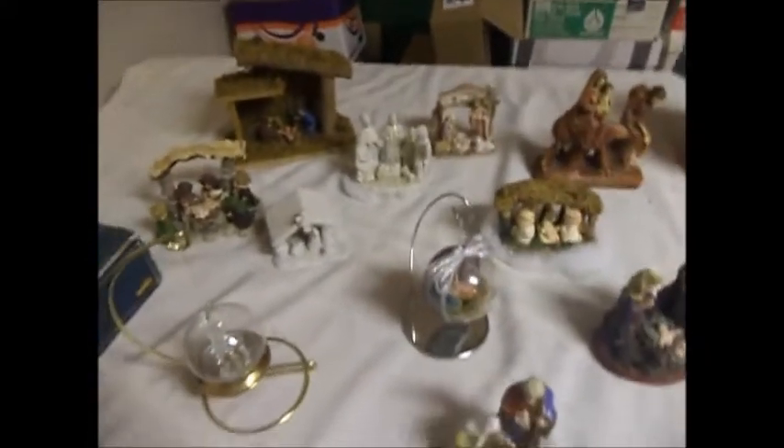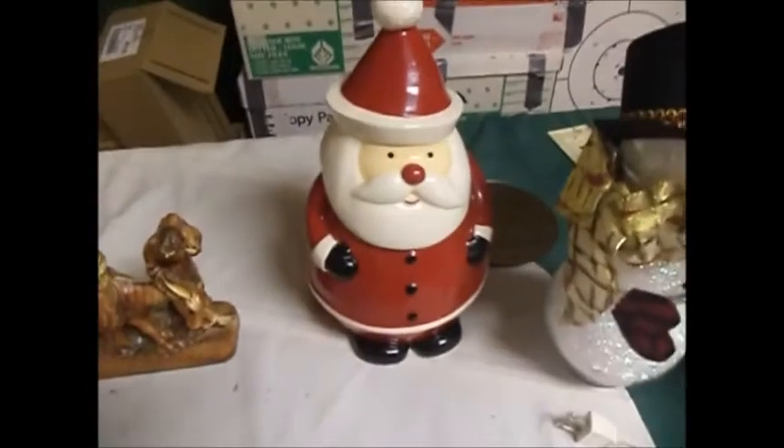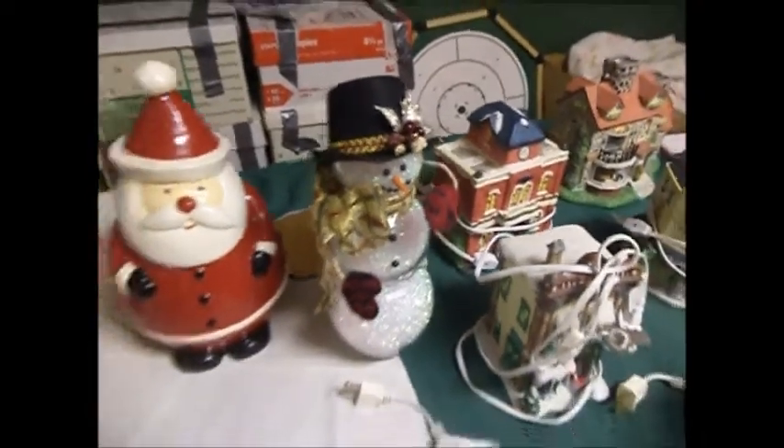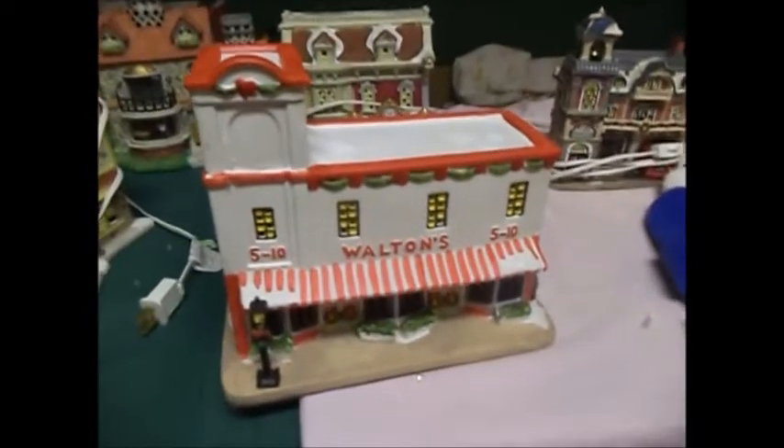Several very attractive nativities to celebrate the true meaning of Christmas, which is the birth of Jesus Christ. A Santa cookie jar, a big glass snowman, a village tea house, a village hotel, a village candy shop, a village bank, a village shopping cafe, a bookshop, a chalet, a village Waltons, and a Harringtons clock shop.